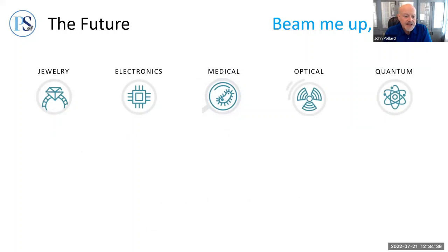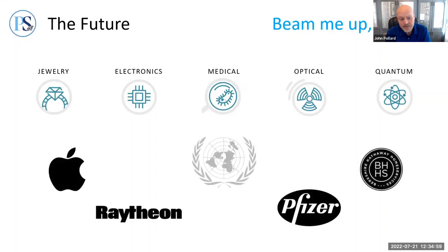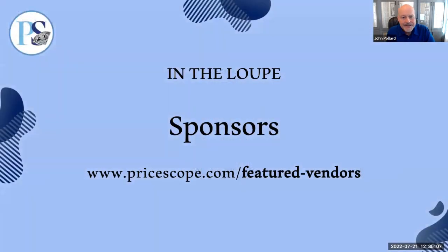In summary, as we watch lab-grown diamond developments in the jewelry world, be aware that the endgame for the most sophisticated lab-grown diamond producers is not your ears, fingers, or wrists. Their endgame is to land billion- or trillion-dollar contracts with the likes of Apple, Pfizer, Raytheon, or possibly the governments of entire nations, depending on what lies ahead. That's the presentation. Before Q&A, these webinars are made possible by PriceScope sponsors — some of the most well-known and reputable names in the business, listed on the featured vendors page.